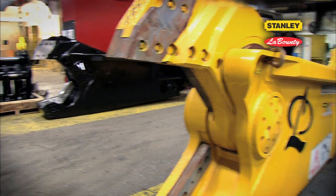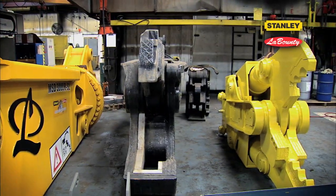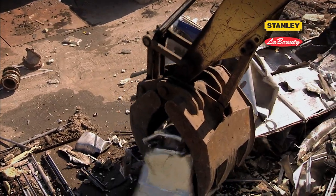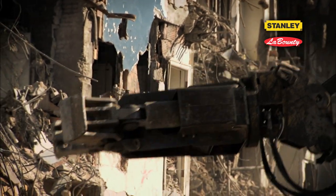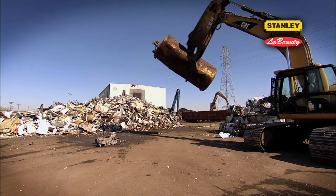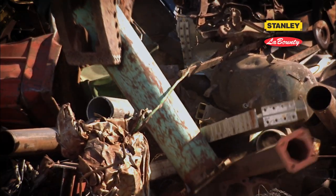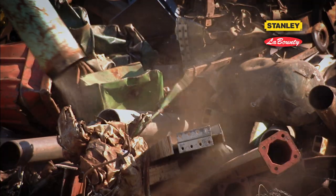Our complete line of hydraulic attachments includes shears, pulverizers, universal processors, contractor grapples, and hanging or rotating demolition and scrap grapples. In fact, there's a Stanley LaBounty product for almost any bulk material processing or handling application you can think of.